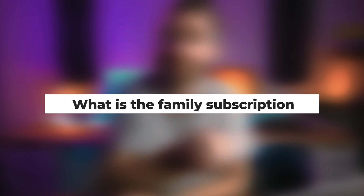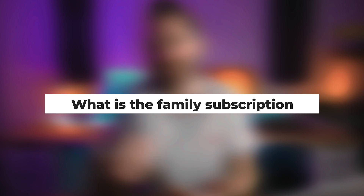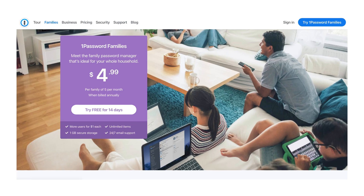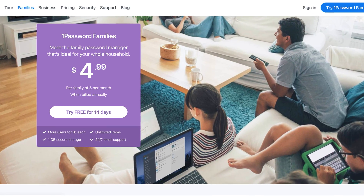So first up, what is the 1Password family subscription? Well, it's basically just like the standard 1Password subscription, but it lets up to five people store and share all of their own passwords at just a fraction of the cost of what it would cost to have five separate personal subscriptions. Those five people don't even have to officially be in the same household — it could be friends, roommates, or housemates, or perhaps, yes, family. And if there are more than five of you, you can just add additional users for, I think, about $1 extra per month.